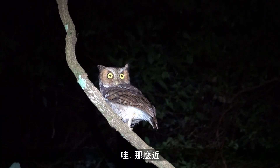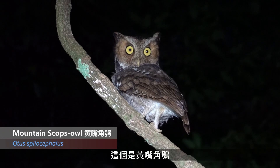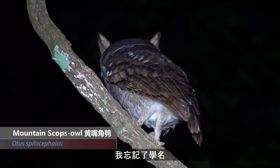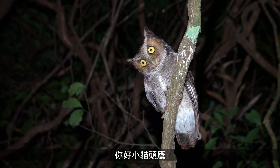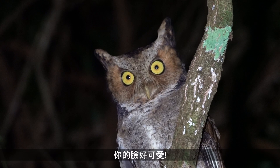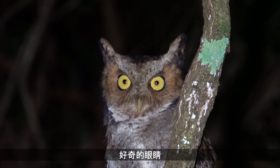Can't believe how close it is — it's usually very hard to get this close to them. This is a mountain scops owl, Otus something or other. Hello little owl. You've got a cute little face, curious little eyes.